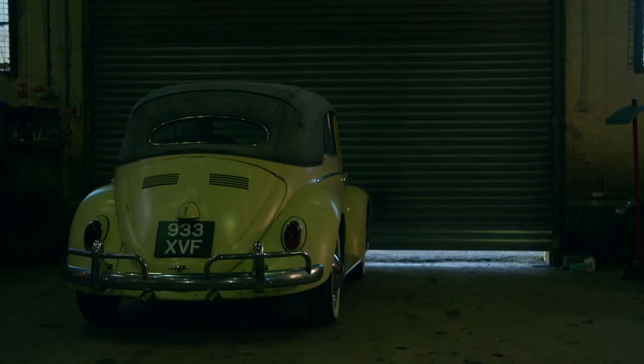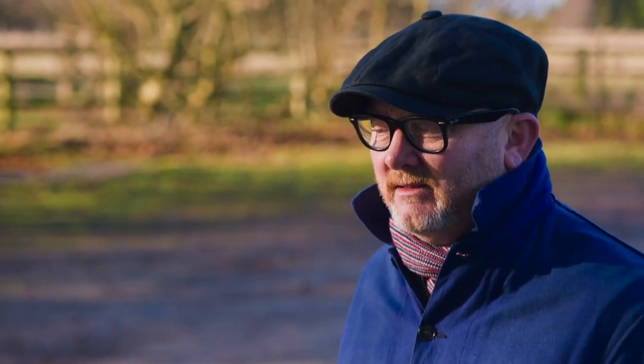Doing a patina car is really tricky. If you get it wrong, you can just look like you haven't restored the car properly. If you get it right, if you absolutely nail it, the car just looks like it's survived for 40 or 50 or 60 years.